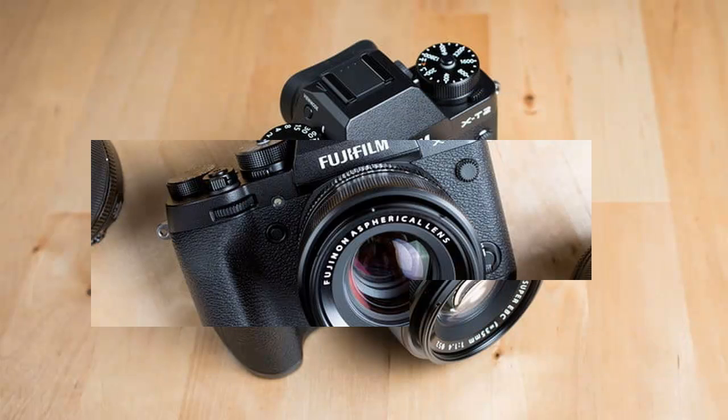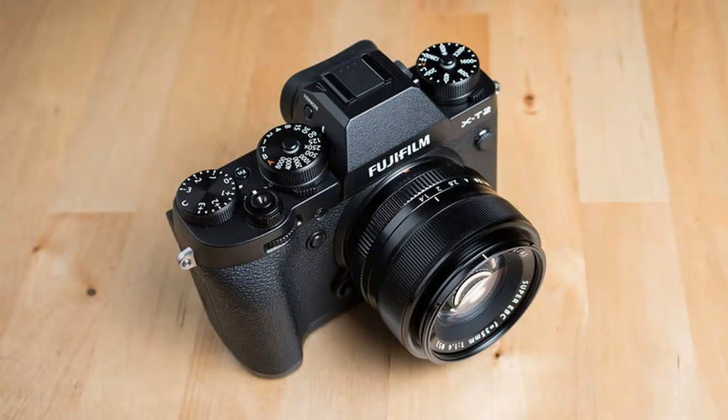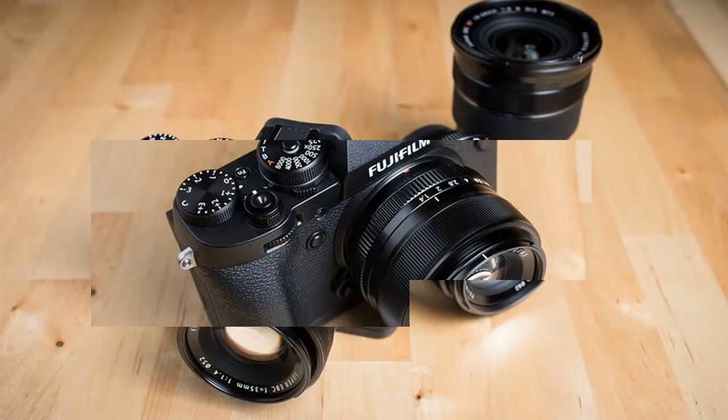Of course, none of this is new. At first glance, the camera bears such a resemblance that one would be forgiven for mistaking the X-T2 for the X-T1.